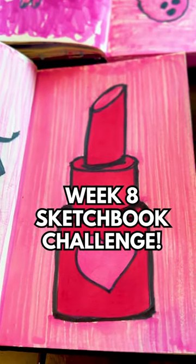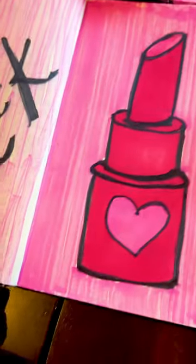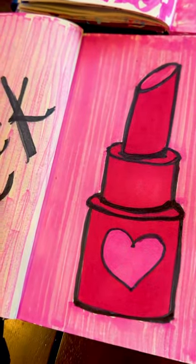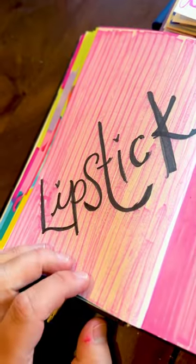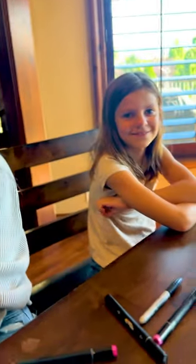Hey art friends, it's week eight of our sketchbook challenge and here are all of the drawings that we did for week seven. Taryn, your favorite color is pink and you drew lipstick — it's so cute. And Livia did pink also with her pink cat and also her pink strawberry. Good job.